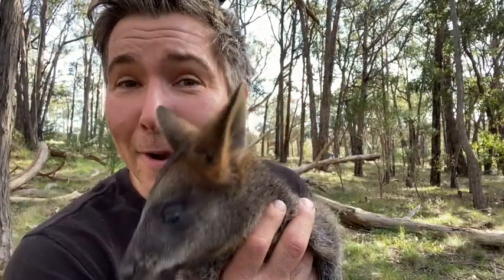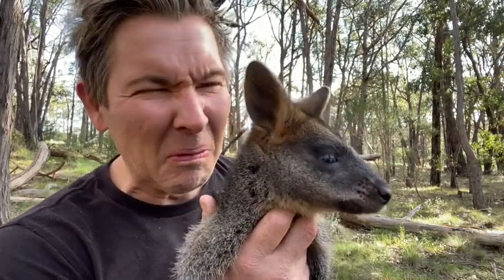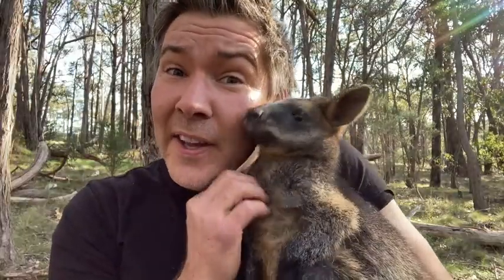Swamp wallabies are often called stink wallabies — if you work with them, you know they can give off a very pongy smell. The biggest threat to swamp wallabies in Manningham is loss of habitat. We all need to work together to create more habitat and linking corridors so these wallabies can bound around our suburbs. Another big threat are dogs — people walking their dogs off leashes often chase wallabies. Feral foxes also love eating wallabies, and they get hit by cars, so slow down at dusk and dawn.